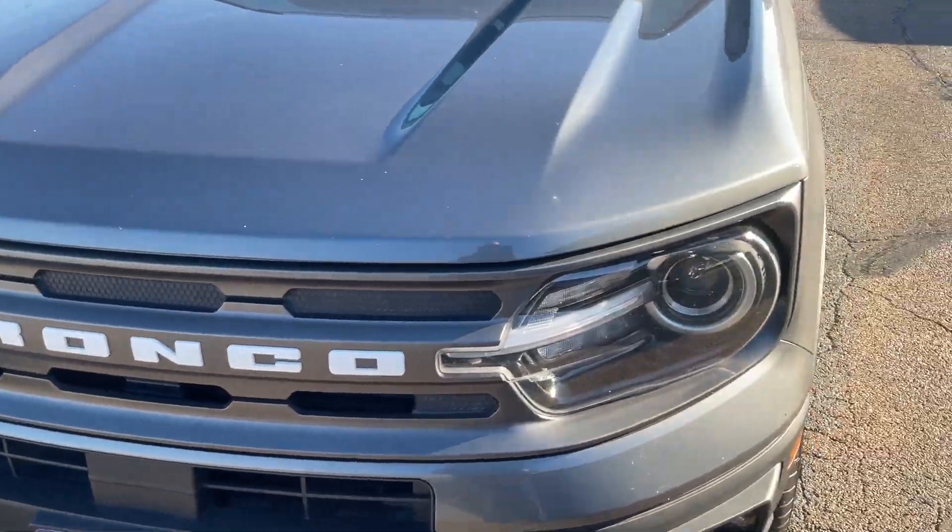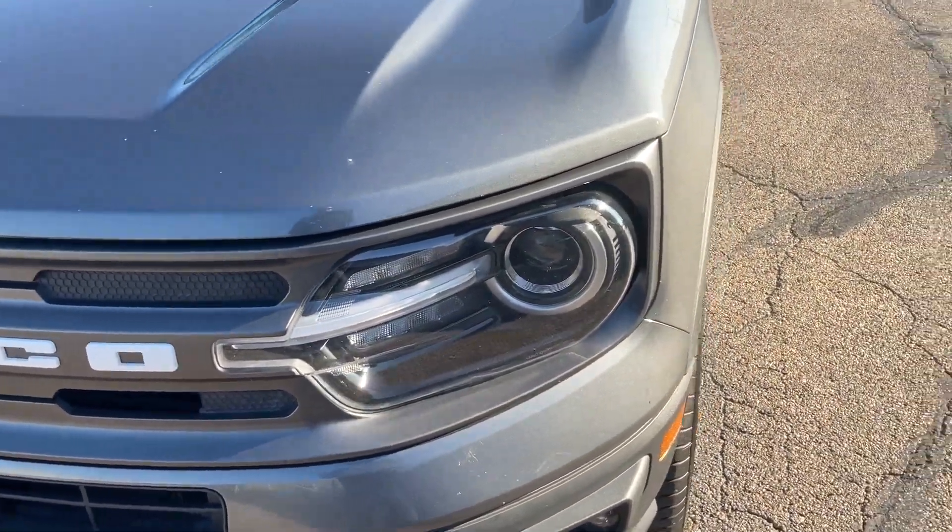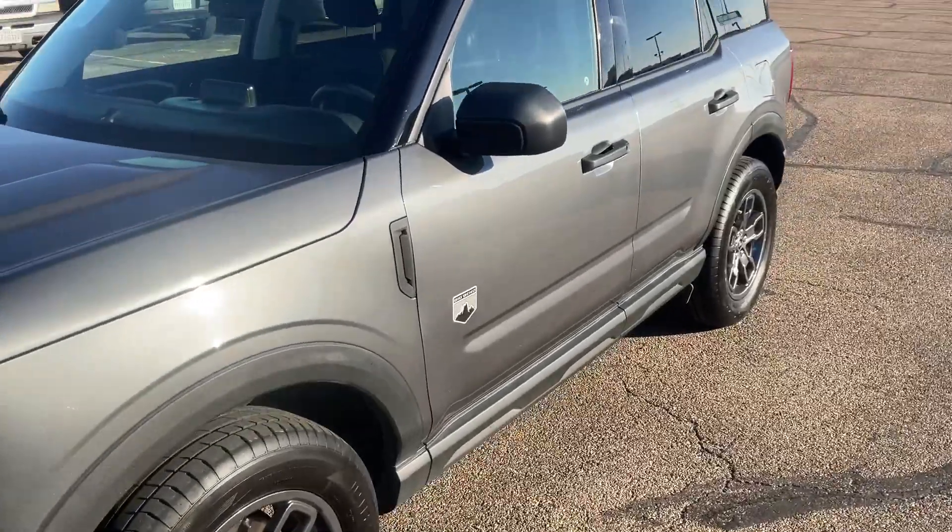We'll start right in the front with this awesome grille and those projector headlamps. Nighttime driving visibility is amazing.